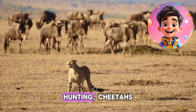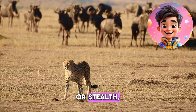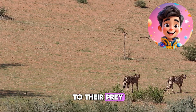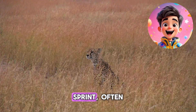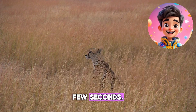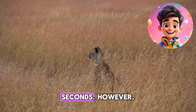When it comes to hunting, cheetahs rely on their speed to catch prey. Unlike lions or leopards, who rely on strength or stealth, cheetahs rely on their lightning-fast acceleration to get close enough to their prey before it has a chance to escape. Once they've closed the gap, they explode into a full sprint, often reaching speeds of 60 miles per hour within just a few seconds. The chase is short but intense and often ends in success when the cheetah catches its prey in a matter of seconds.